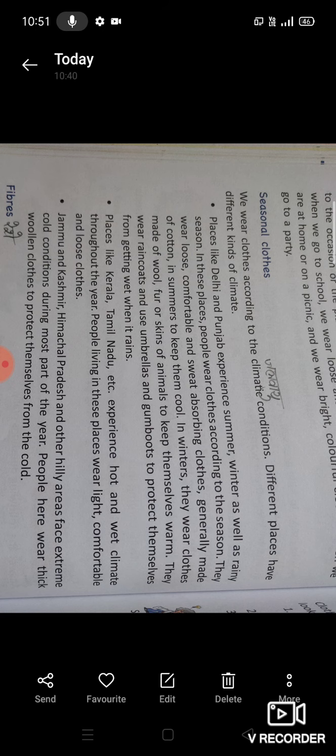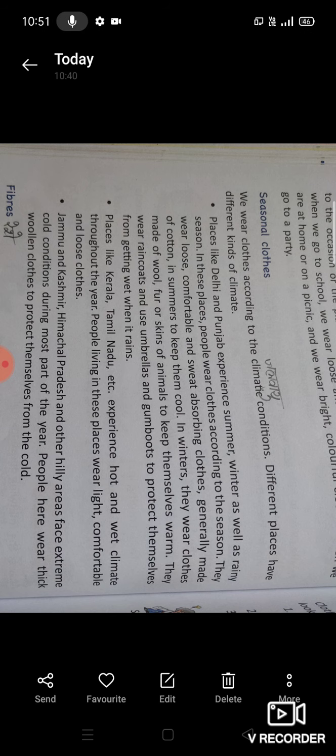Generally made of cotton in summers to keep them cool — वे अधिकतर सूती कपड़े पहनते हैं जो गर्मी में ठंडक देते हैं। In winters, they wear clothes made of wool, fur and skins of animals to keep themselves warm — वे सर्दियों में ऊन, fur और जानवरों की खाल से बने हुए कपड़े पहनते हैं। They wear raincoats and use umbrellas and gumboots to protect themselves from getting wet when it rains — वे बारिश से बचने के लिए raincoat, umbrella और gumboots का इस्तेमाल करते हैं।